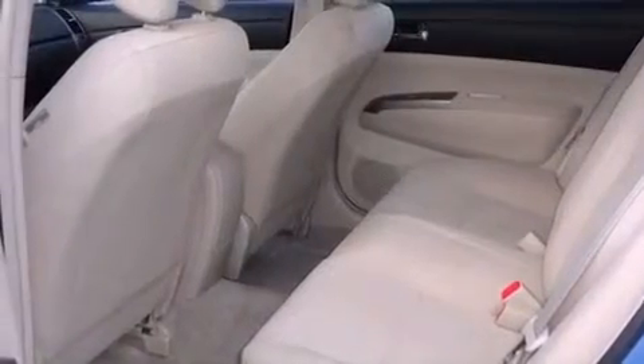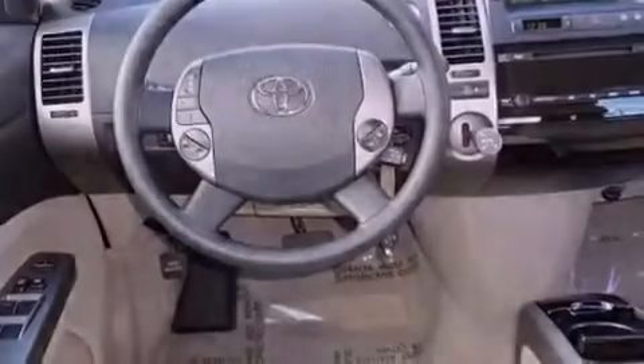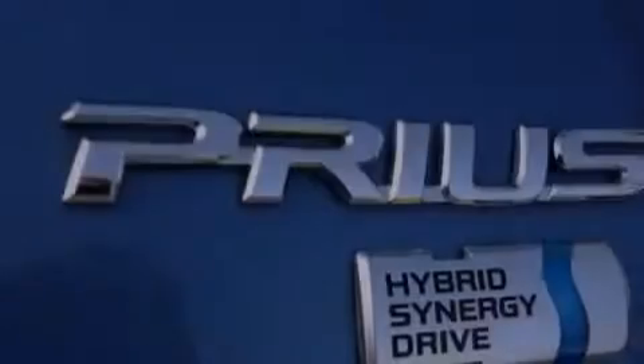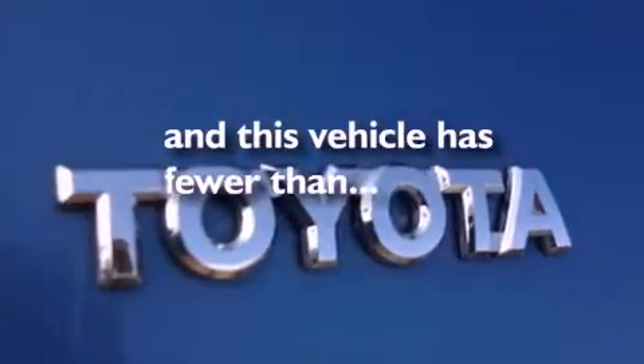Features include aluminum wheels, a low-tire pressure indicator, cruise control, a CD player, a rear spoiler, an illuminated driver's side vanity mirror, an engine immobilizer theft deterrent system, a traction control system, and air conditioning with automatic climate control. This vehicle has fewer than 40,000 miles on the odometer.